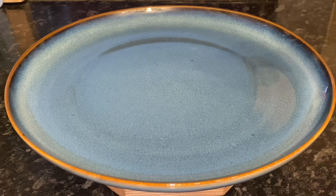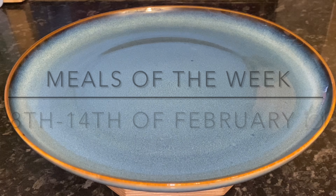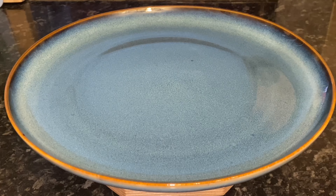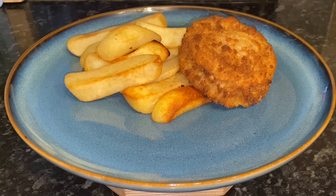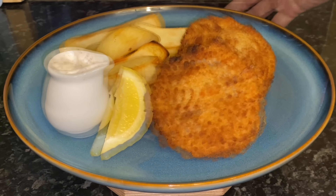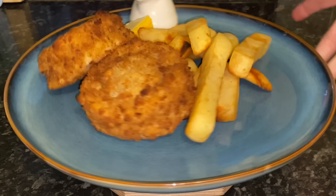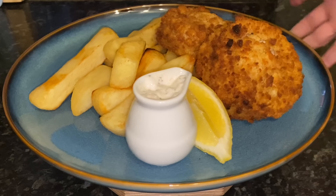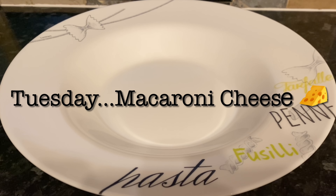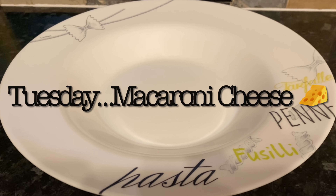Starting back on Monday, we had fish cakes — these are just the Sainsbury's fish cakes, so it's cod and mashed potato all mixed together with a melt-in-the-middle sauce and breadcrumbs around it. We had some chips, some tartar sauce, and a wedge of lemon as well. Sometimes we have peas but we didn't have peas this time.